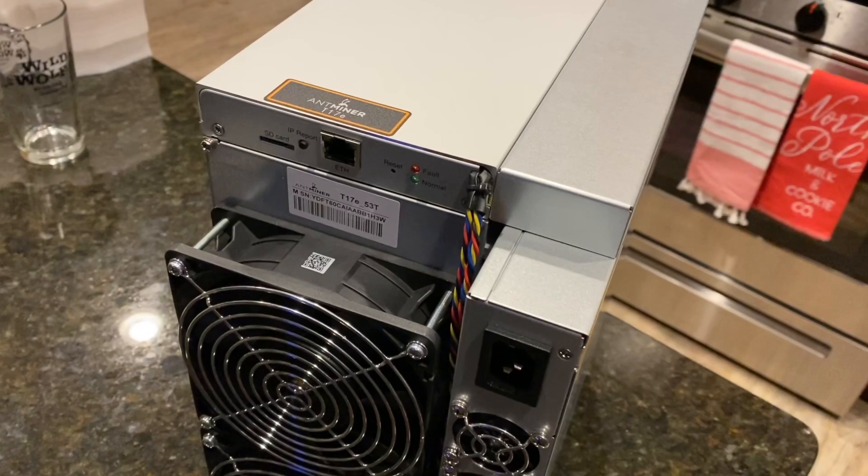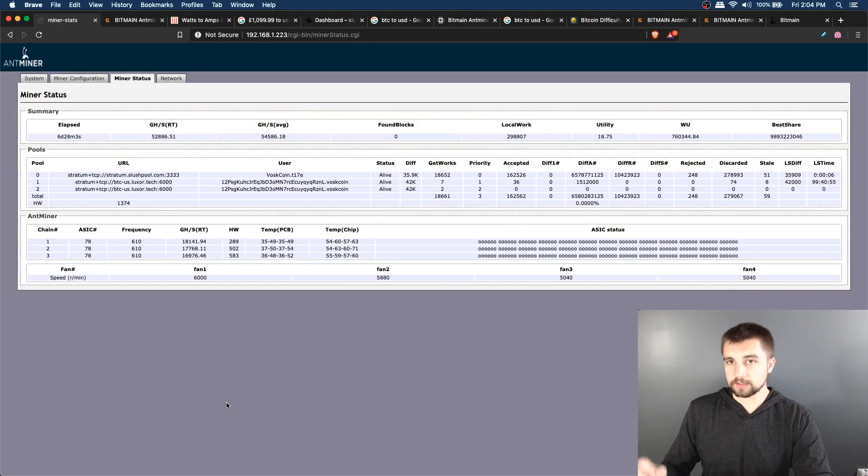If you're wondering what the AntMiner T17E sounds like, this is only this miner running in the garage. It is not a quiet miner by any means, as we already discussed.